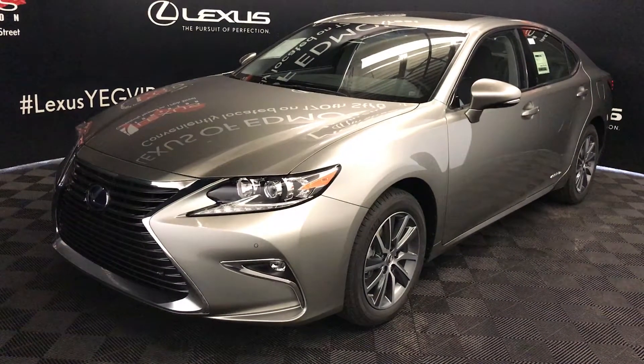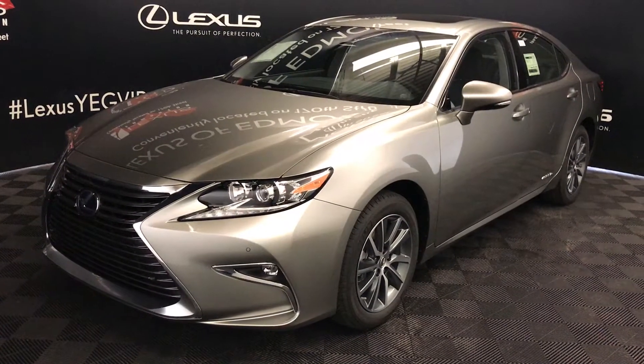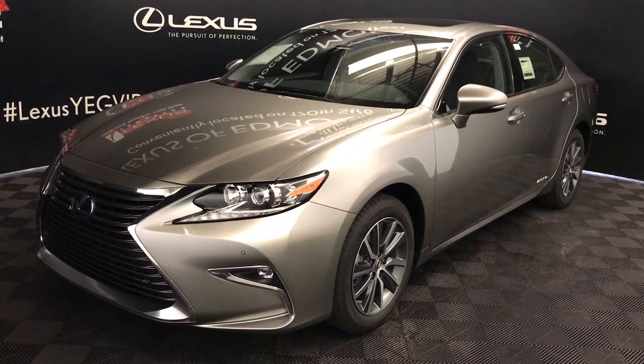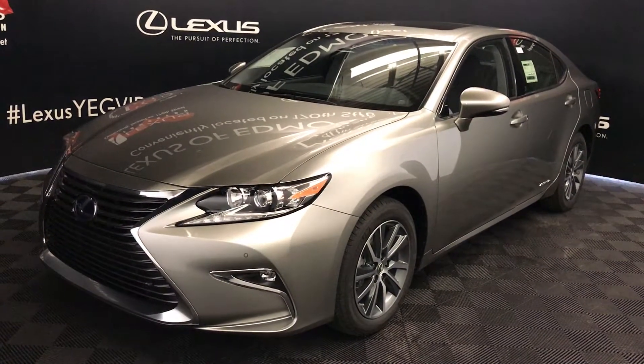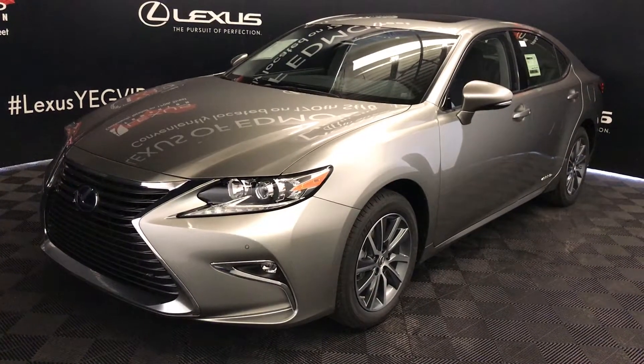We're looking at the 2018 Lexus ES 300h Hybrid. CVT transmission, 2.5-litre inline four-cylinder engine, front-wheel drive, 200 horsepower, atomic silver exterior, black Mulex material, four-door, five-passenger.